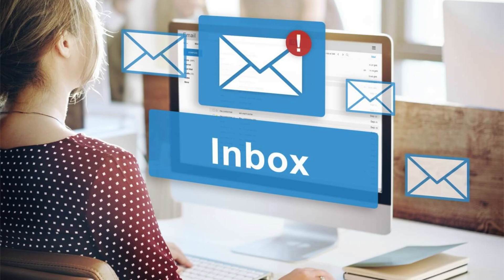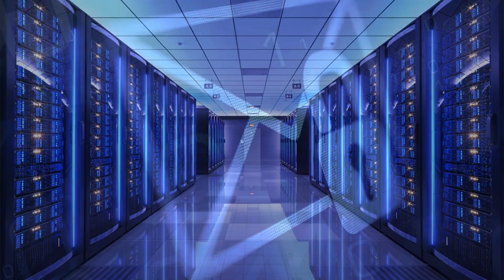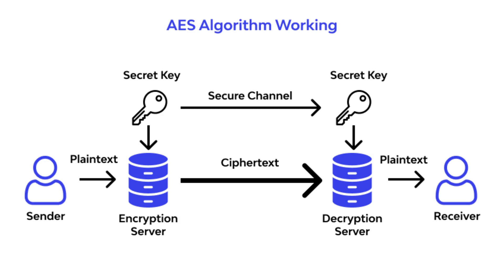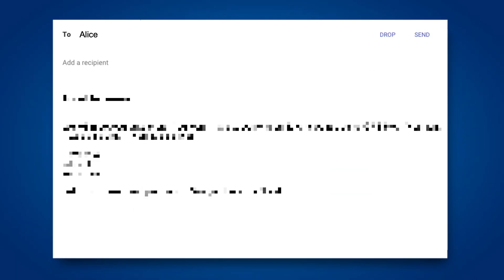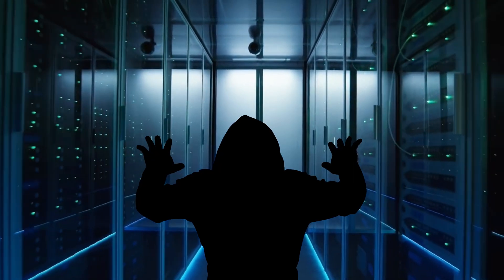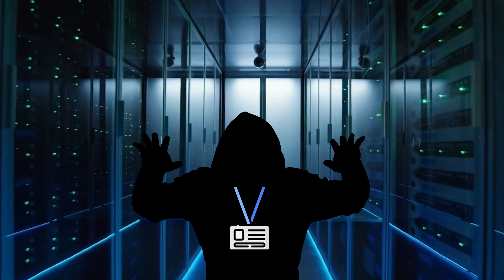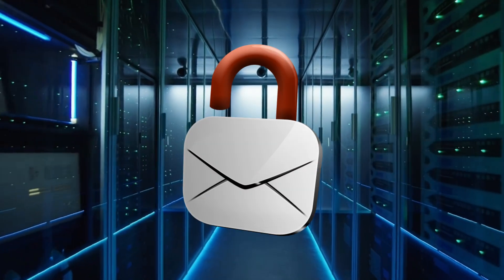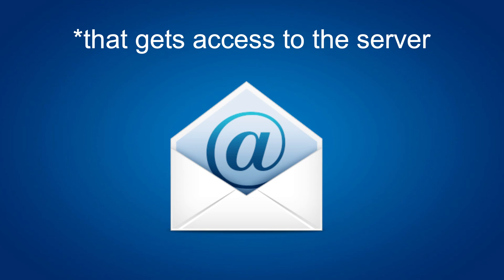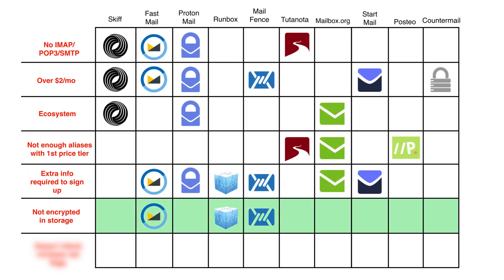When mail is in your inbox, it's stored on the company's servers. Some providers store the mail encrypted, which means that using certain algorithms, your mail is garbled up into unrecognizable nonsense, making it unreadable in the very unlikely event that a hacker or rogue employee breaks into your mailbox. Mail being encrypted in storage is a good thing. Other providers, however, store the mail unencrypted and in plain text, which means that anyone can read your mail. The following email providers are not encrypted at rest.